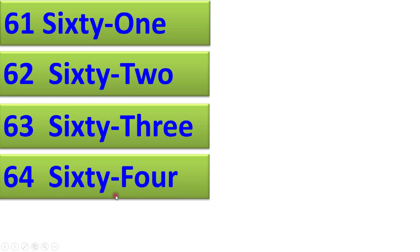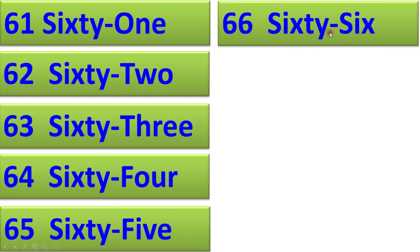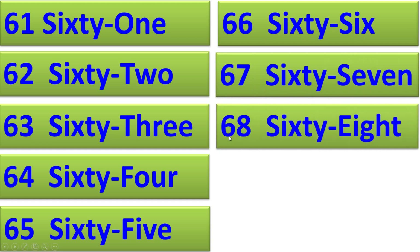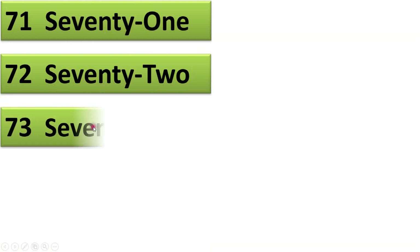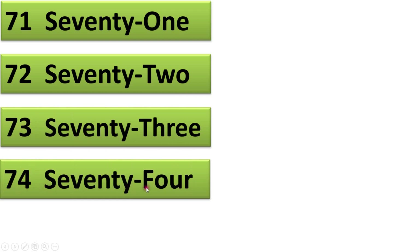61, 62, 63, 64, 65, 66, 67, 68, 69, 70, 71, 72, 73, 74.